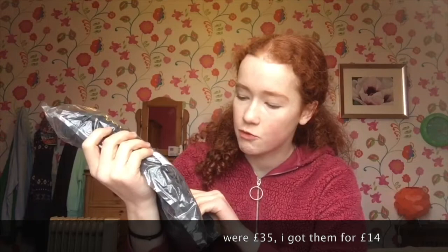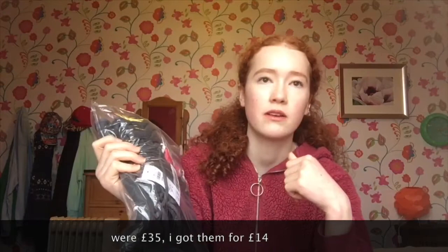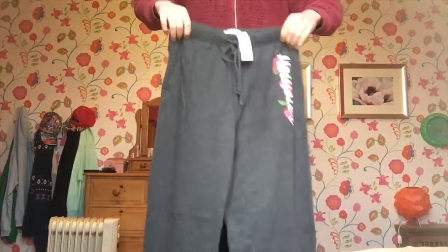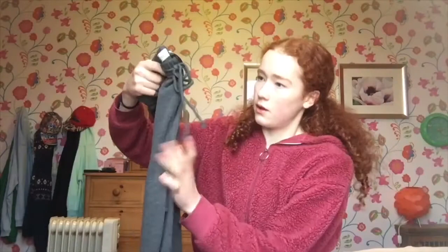Next, joggers. Originally I actually wanted to get these in the lighter grey but they had sold out in that colour which was really disappointing. But these were also reduced — they were originally £35 and I'll put the sale price up on screen. These look quite cute actually. I got them in a size medium and I'm not usually a medium, usually small, so we'll just see if they fit. They say Hollister on them. Medium should be good — they are pretty long but that's good because I can roll them up. They are darker than I wanted but I got them in the sale, so yeah, I like them.